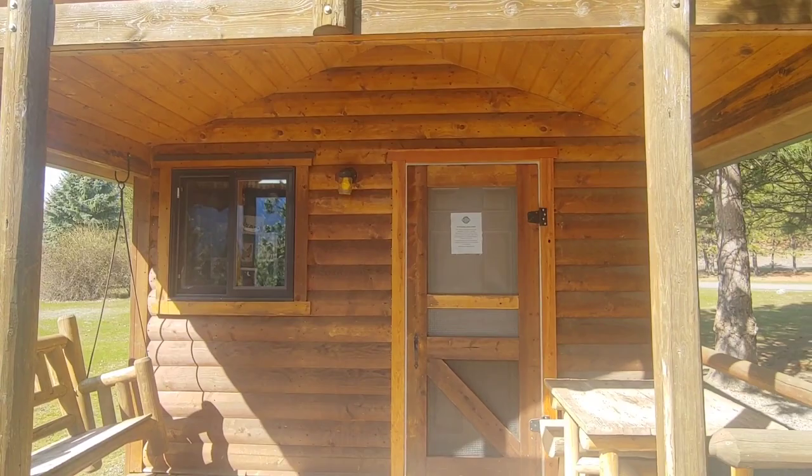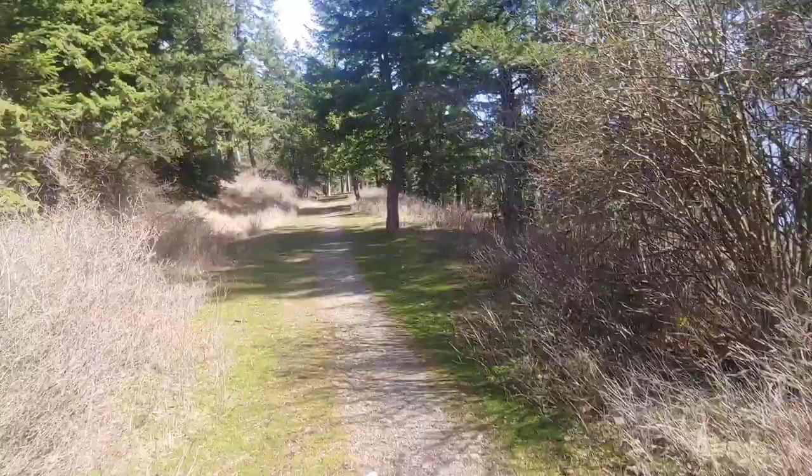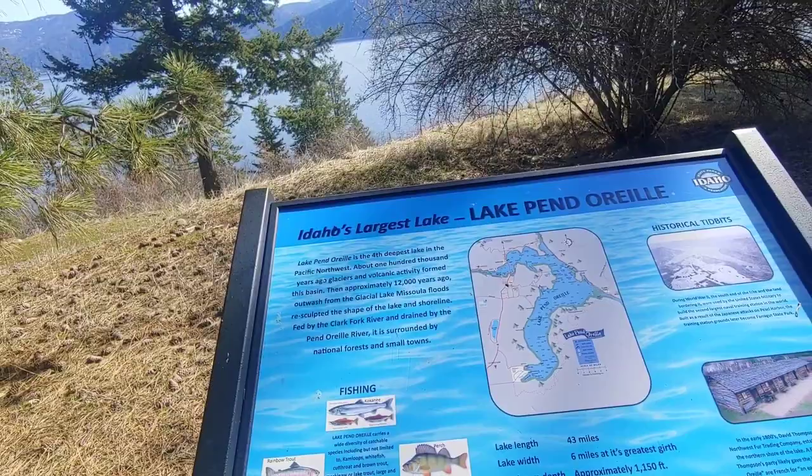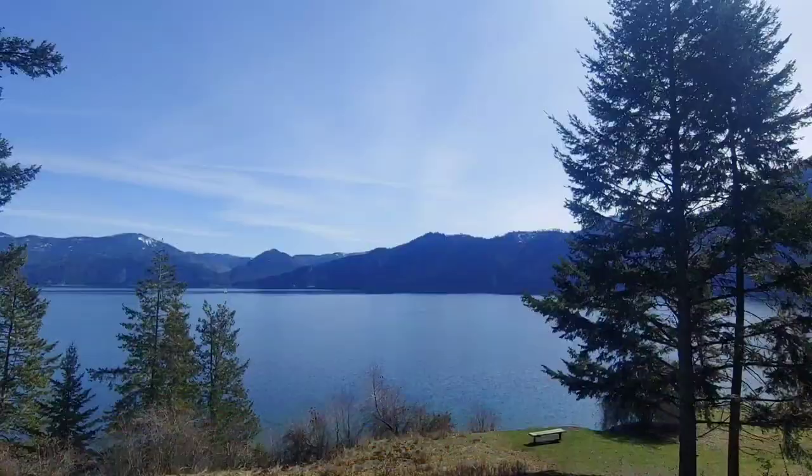What if we get some land and start doing some cabins and some bushcrafting? Let me know in the comments down below if you guys would be interested in that. This is the start of the trail — pretty simple, pretty flat. I'll show you the cool view when we get down there of Lake Ponderay.